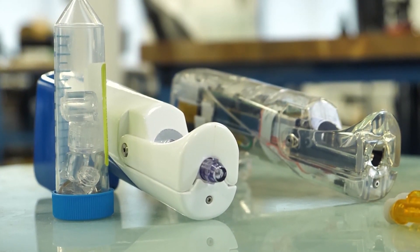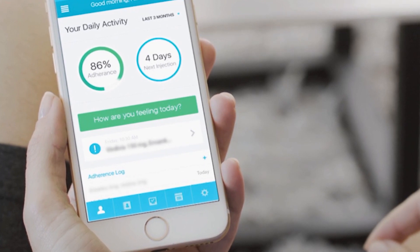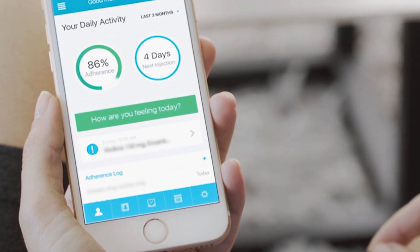Now considerably smaller, the device can track what medication has been taken, when it's taken, and when refills are needed.